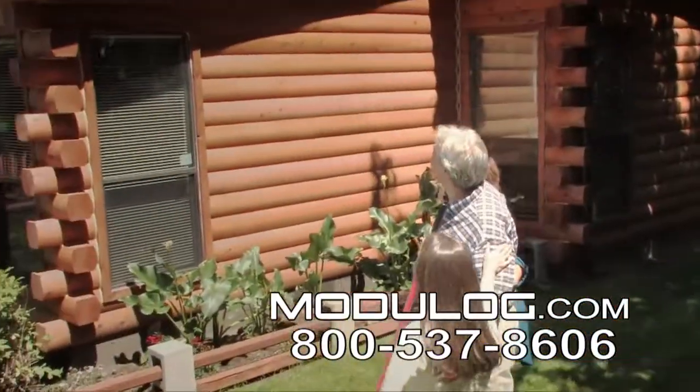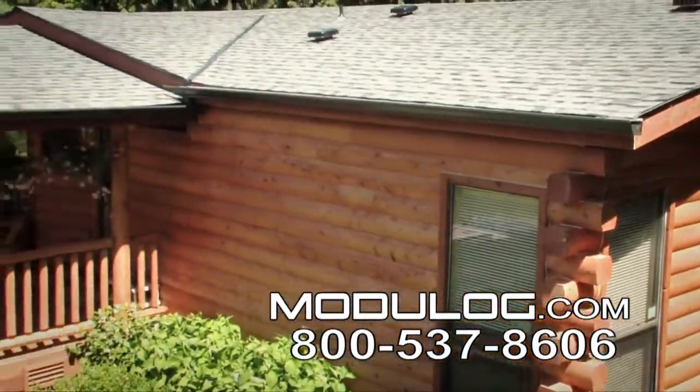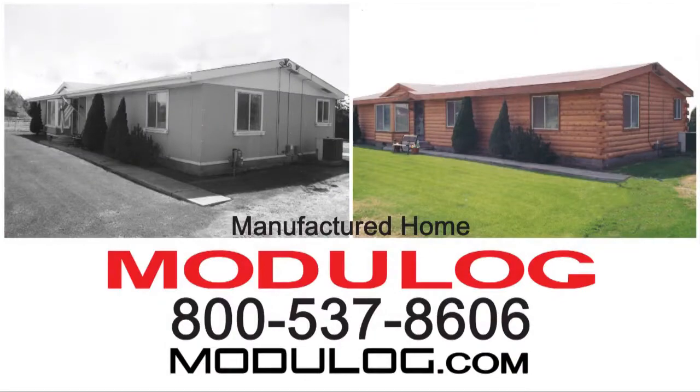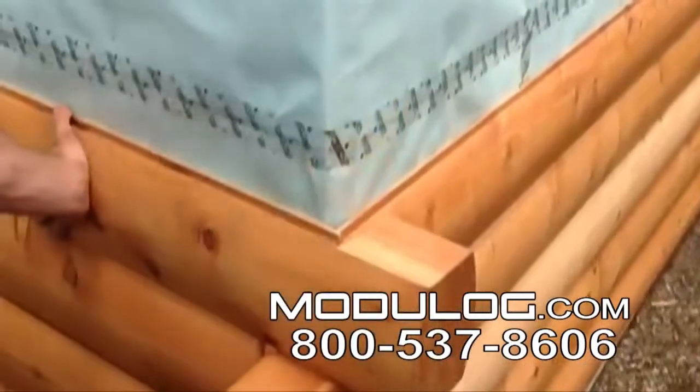Modulog Siding — for the people who love the look of logs. Zero-down financing for manufactured as well as site-built homes. Easy installation. Call now for your limited, free, pre-stain offer.